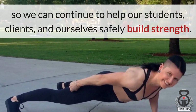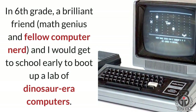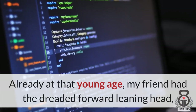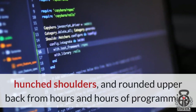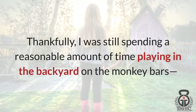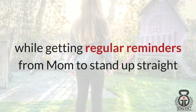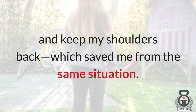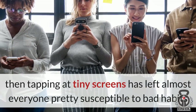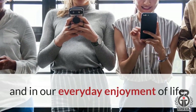So we can continue to help our clients and ourselves safely build strength. In sixth grade, a brilliant friend — a math genius and fellow computer nerd — and I would get to school early to boot up a lab of dinosaur-era computers. Already at that young age, my friend had the dreaded forward-leaning head, hunched shoulders, and rounded upper back from hours of programming. Thankfully, I was still spending time on the monkey bars and getting reminders from mom to stand up straight, which saved me. But pulling long hours at work and tapping at tiny screens has left almost everyone susceptible to bad habits and weaknesses that can hold us back in our calisthenics workouts and everyday enjoyment of life.